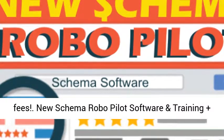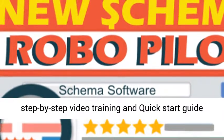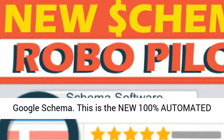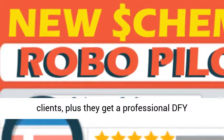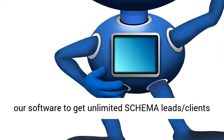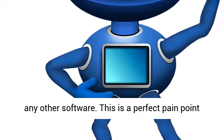New Schema RoboPilot software and training plus DFY installed consultant website. We have a step-by-step video training and quick start guide that teach users how to get their first client for Google Schema. This is the new 100% automated strategy me and my team use every day to get clients, plus they get a professional DFY installed consultant site. We show them how to use our software to get unlimited schema leads and clients easily, and they never have to use any other software.